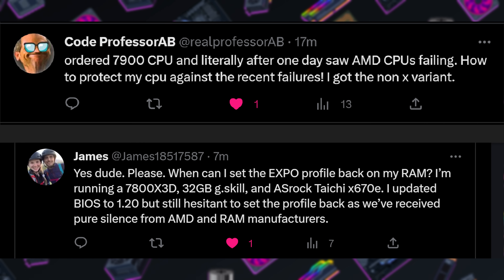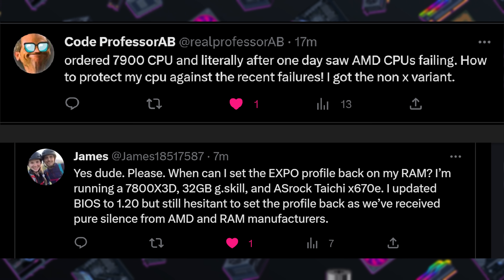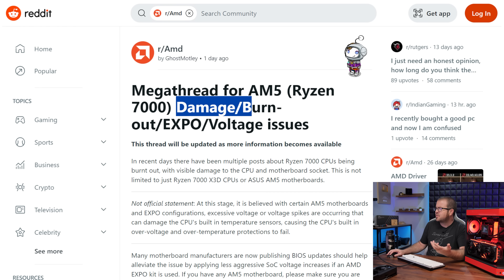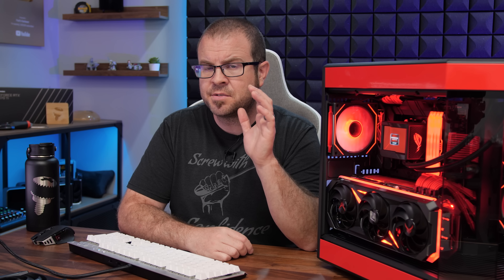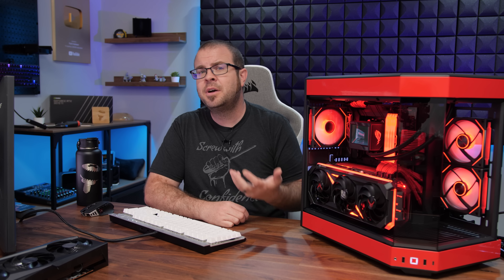Moving to question two — actually a double-up regarding an issue that's been talked about a lot this week. Co-professor AB has a Ryzen 7900, and James has a 7800 X3D and is concerned about turning his EXPO profile back on. They're specifically referencing the damage and burnout occurring with a select number of AM5 CPUs — initially reported with X3D CPUs, but it also seems to be happening with some non-X3D CPUs. My advice is to keep a level head and wait a little bit longer, since this has only been coming up in the past week or so with a lot of online speculation.